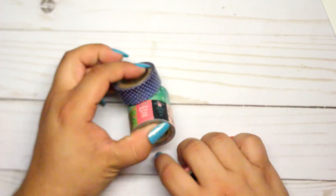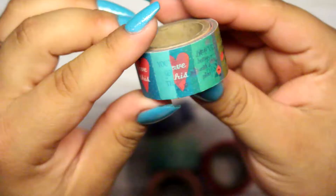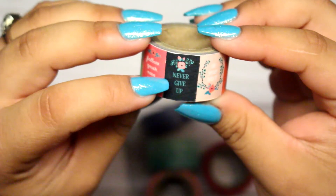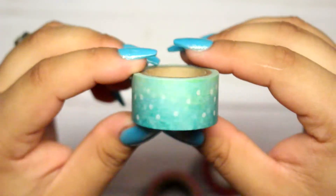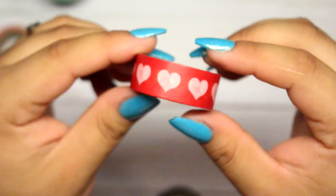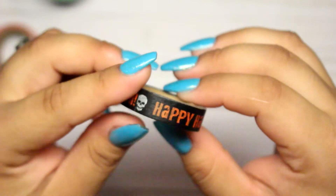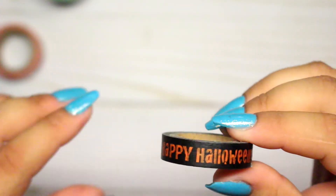I went back to the washi tape bin and got six more — only the ones I liked. The first one has little inspirational quotes like 'follow your own path,' 'never give up,' 'do your best,' and 'make the time.' The last one I picked says 'Halloween' and has a white skull on it — I thought it was cute and I didn't have any Halloween washi tapes other than the one I got earlier that same day.